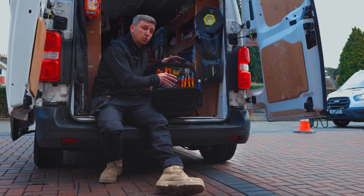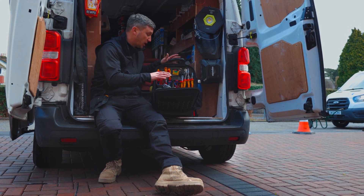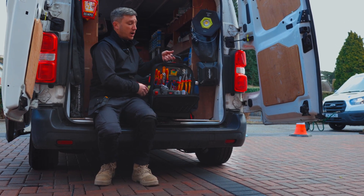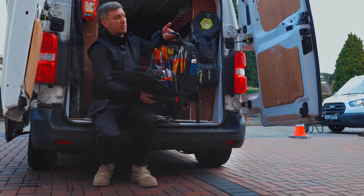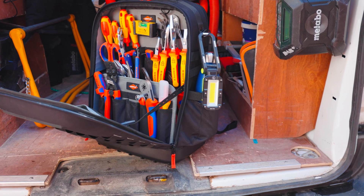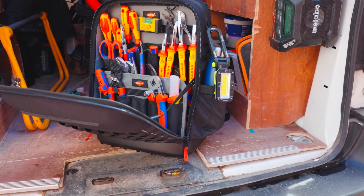That's including all tools, laptop and everything, so you can still fit quite a lot more within this bag and still weight-wise it's very manageable. Overall, a great bag from KNIPEX — perfect for electricians and plumbers.